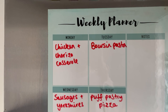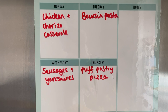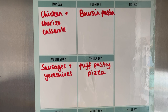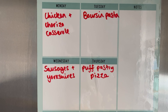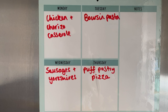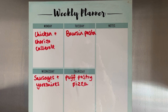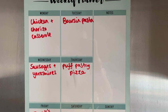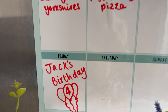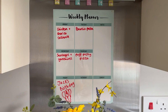Here's our meal plan for the week: Monday — chicken and chorizo casserole with rice. Tuesday — Borsch pasta. Wednesday — meat-free sausages, Yorkshire puddings, vegetables, gravy, and maybe roast potatoes for a little roast. We've got lots of broccoli to use across the week too. Thursday — puff pastry pizza with homemade chips. Friday is Jack's birthday so I'll let him choose a treat dinner. Thanks so much for watching — see you soon!